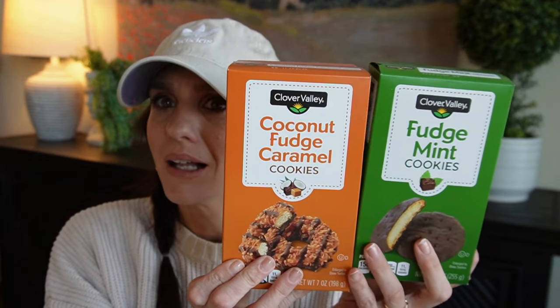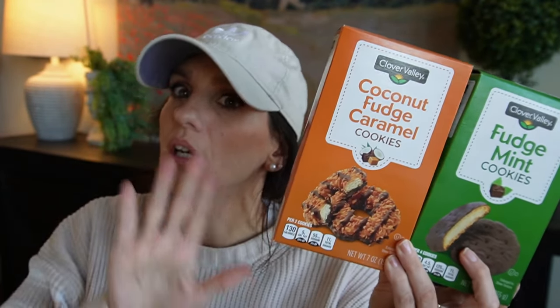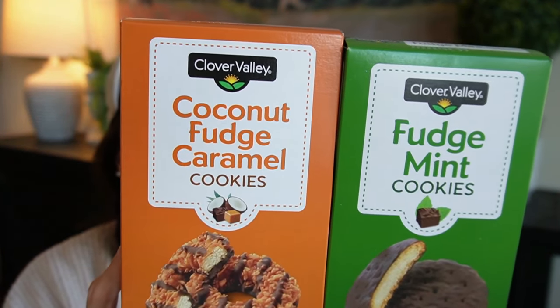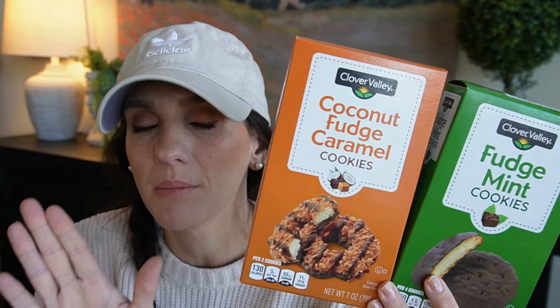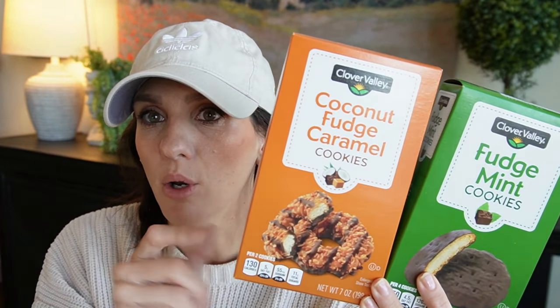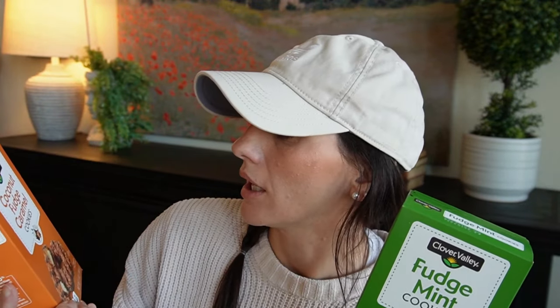I'm not gonna try food in today's video, but then I saw a dupe for Girl Scout cookies, which I didn't expect. The packaging is actually really cute. Girl Scout cookies are elite, but this packaging is really cute by this brand Clover Valley. They also had the peanut butter dreams one. Samoas are my favorite — these are the coconut fudge caramel cookies — and of course they can't call them Samoas because that's the Girl Scout cookie name.